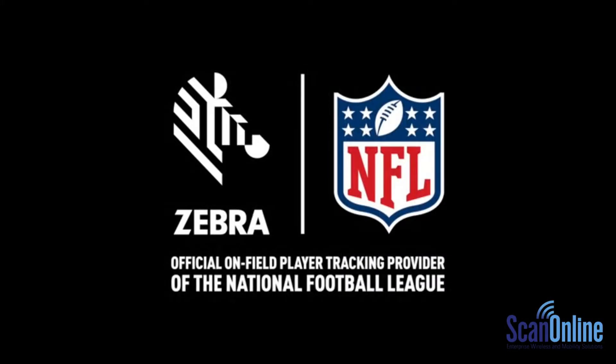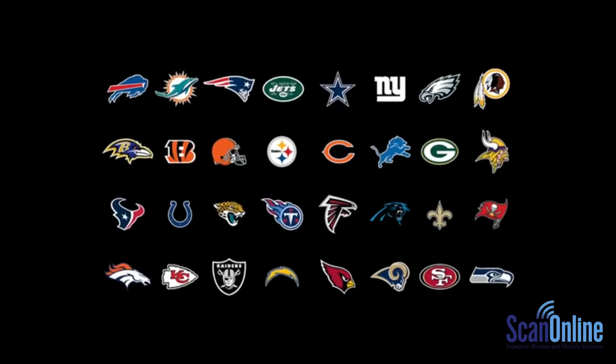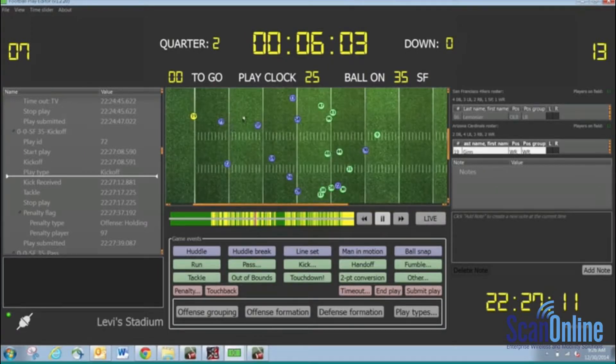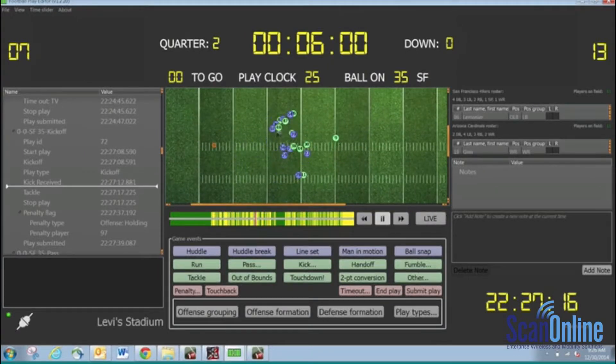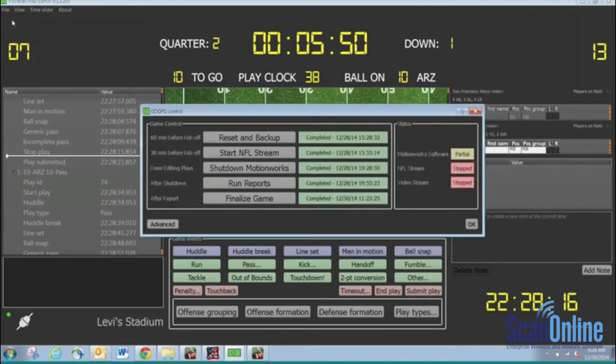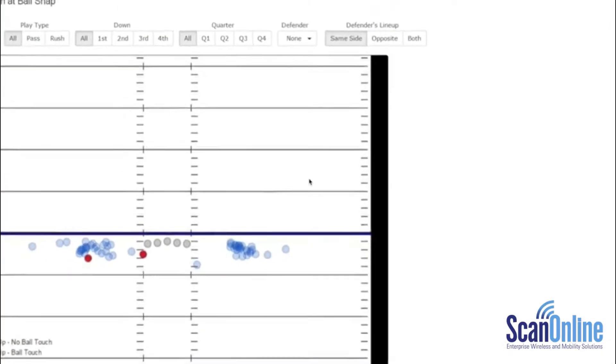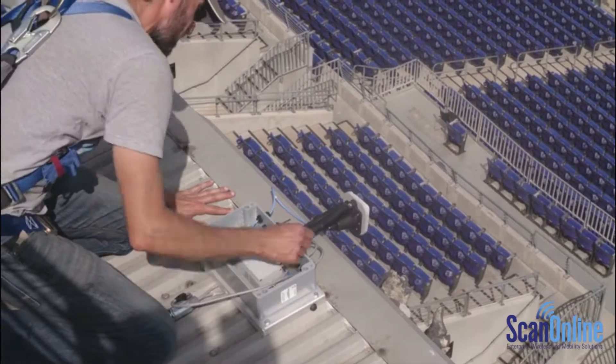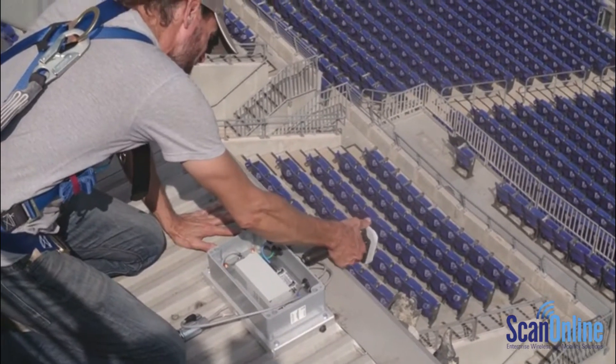In 2014, the NFL strategically selected Zebra's MotionWorks system. Using patented RFID technology, Zebra's innovative system automatically generates the most reliable and analyzable big data set in sports and produces real-time insights to assist in coaching and player evaluation decisions. Zebra's time-tested and proprietary technology has revolutionized real-time player tracking.